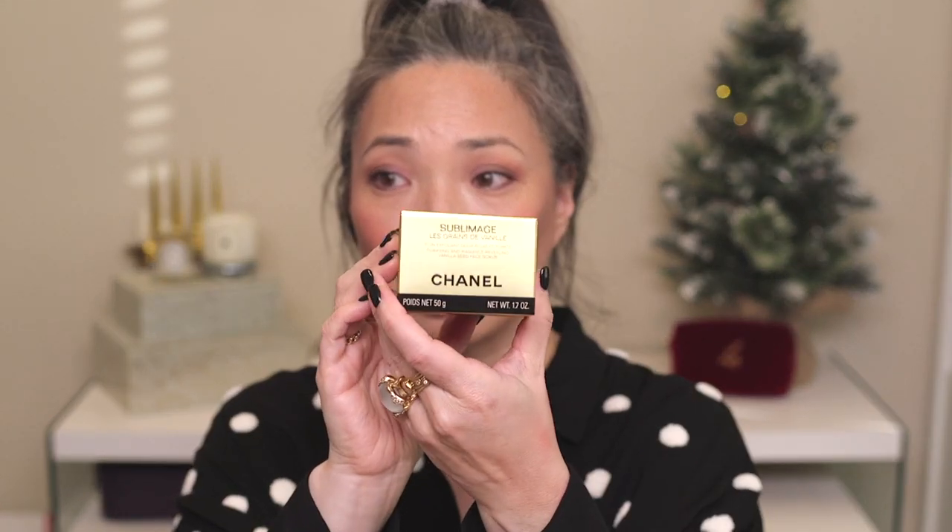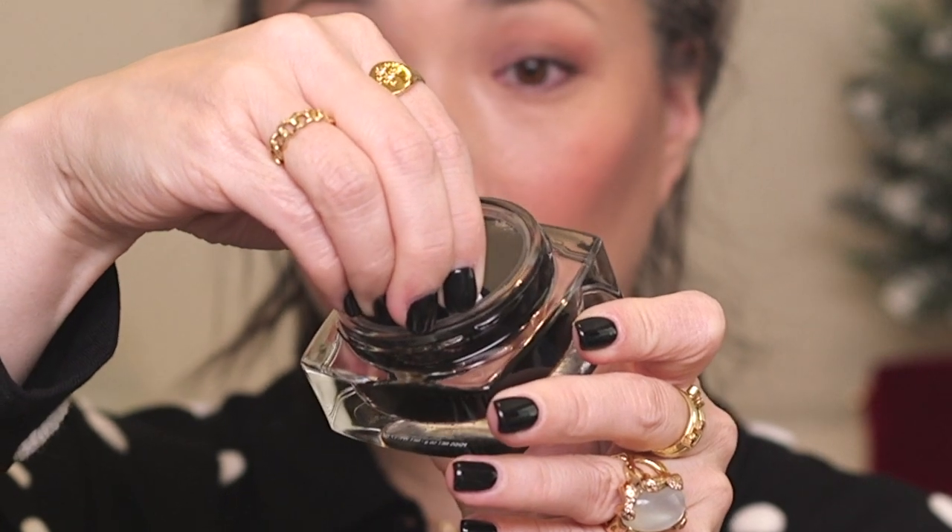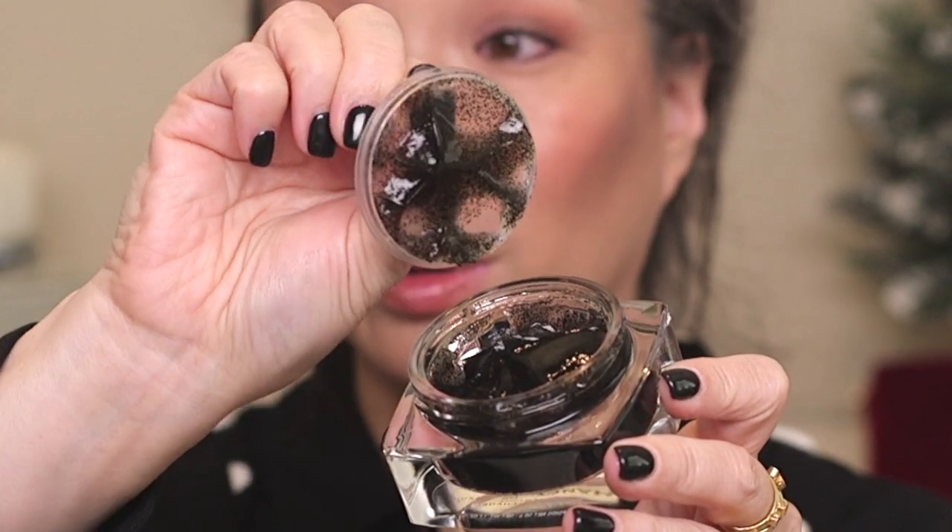I think this is the one I've been seeing online — the Sublimage face scrub — it comes in a beautiful gold box. Oh, isn't this bottle gorgeous? It's like a jelly. I thought it was going to smell like vanilla but it doesn't really. The scrubby bits are there — they don't feel harsh. Those black bits are the vanilla bean, and the fragrance is a very subtle version of the Chanel scent. I really wish it smelled more like vanilla.